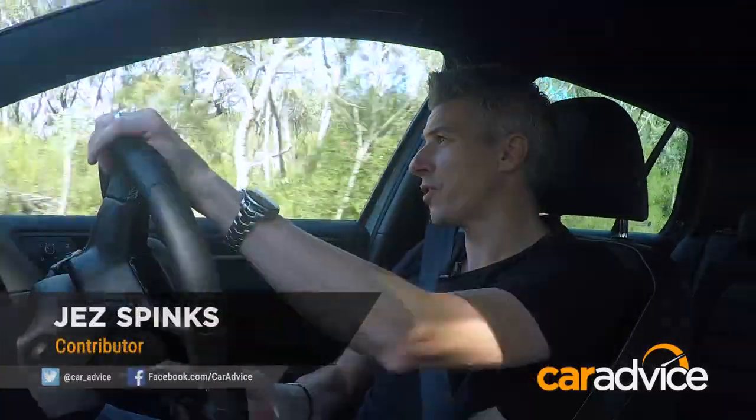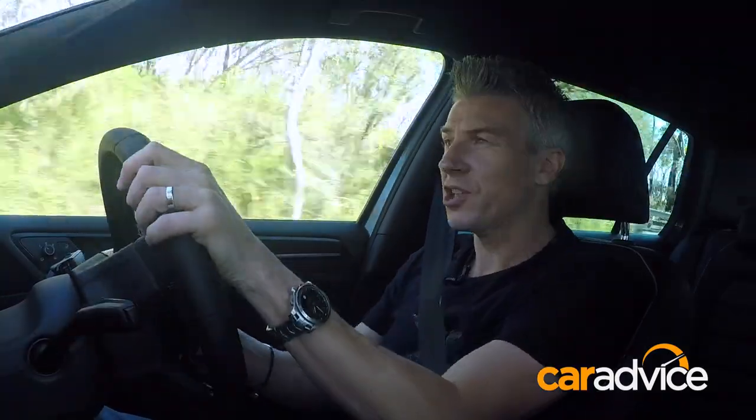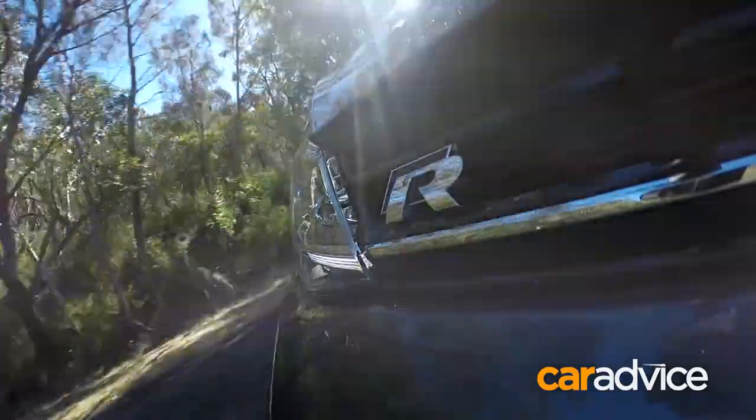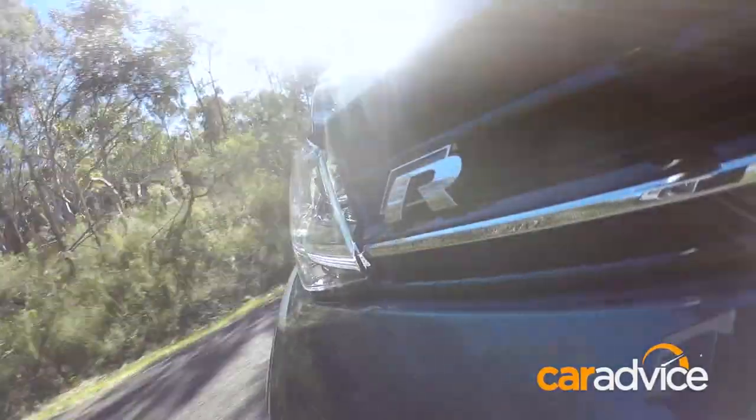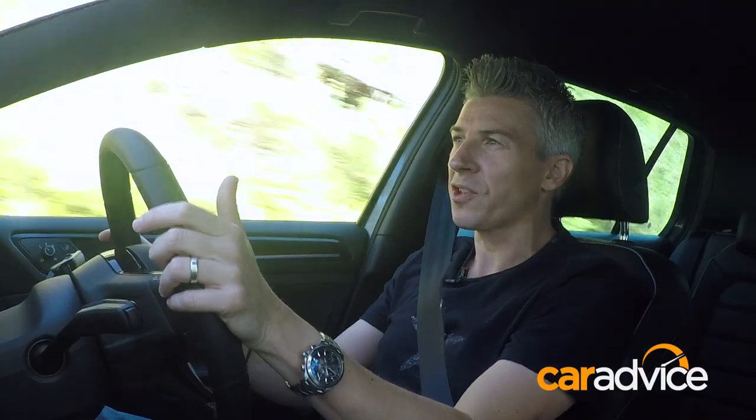It's 15 years since Volkswagen proved that Germans really do have a sense of humour when they stuck a big six-cylinder engine in the Golf, gave it all-wheel drive and created an even hotter, faster hatch than the GTI. However, ever since, R-badged Golfs have really faced a couple of persistent questions.